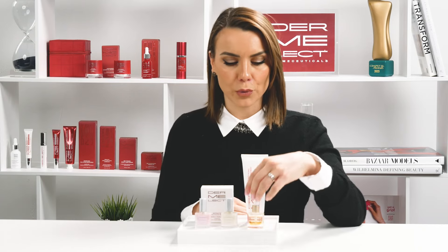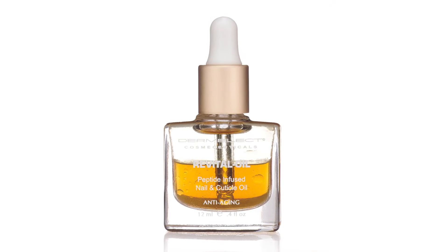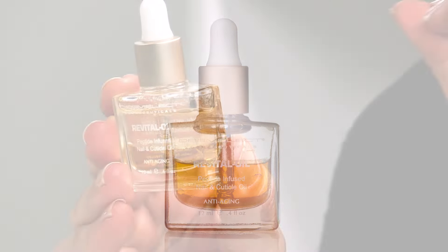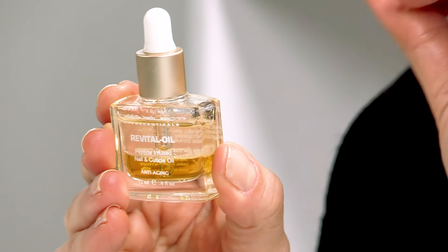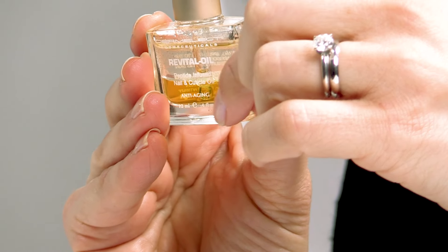For even more help with nail ridges, try Dermelect Revital Oil. This breakthrough formula features a dual-phase design, combining a strength-boosting protein peptide on top and an ultra-moisturizing cuticle oil complex of essential oils on the bottom.